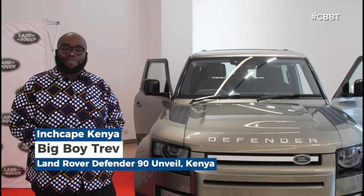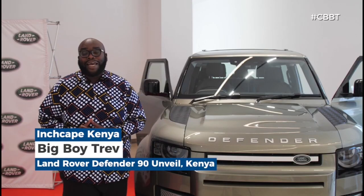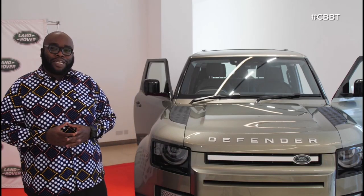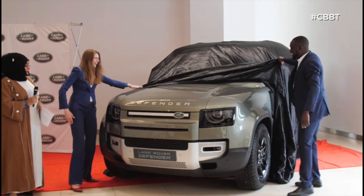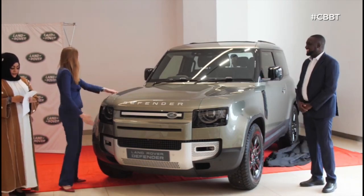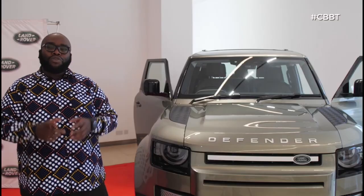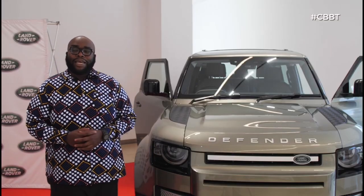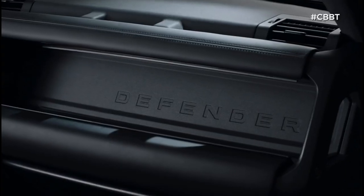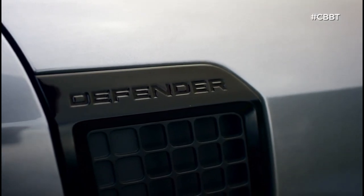Hello and welcome to Cars with Big Boy Trev Extra, where we give you all the latest news and reviews from across the world. Today, we're at the Inchcape Centre and we've just unveiled the brand new Defender 90 — the smaller sibling in the Land Rover Defender family, which was launched last year with the 110. We're also expecting the 130 coming soon, plus a stonking V8 that will tickle your fancy.